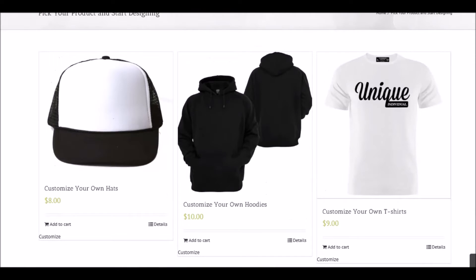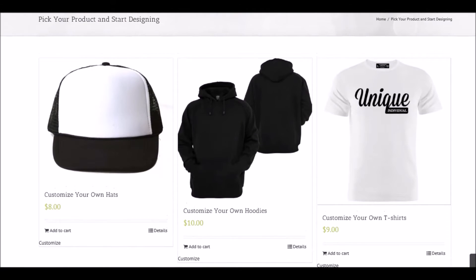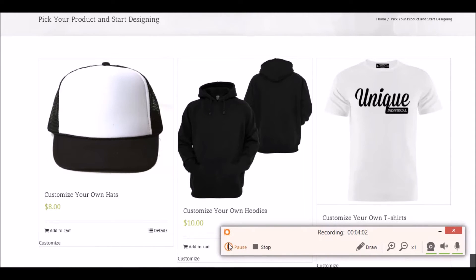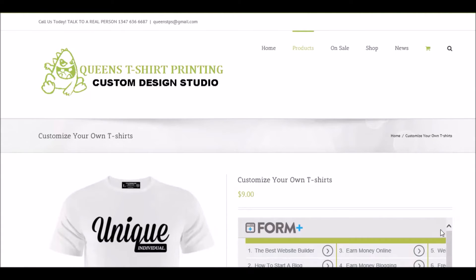We also print, so if you guys need printing jobs done you can submit your images and we'll get it done for you and ship it to you no matter where you are, no matter where you're from. Just a quick rundown on this Queens T-Shirt Printing custom design studio website where you can custom design your own products such as t-shirts, sweaters, and hats.